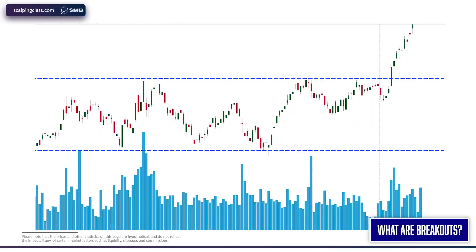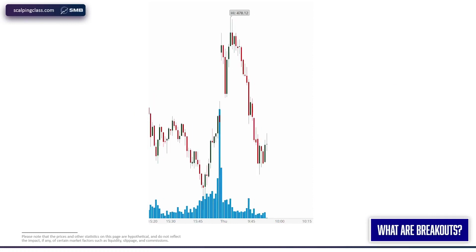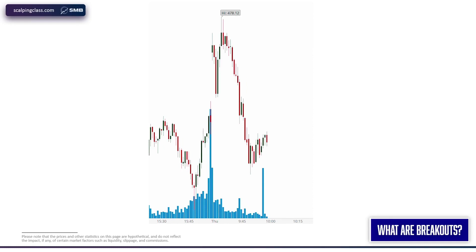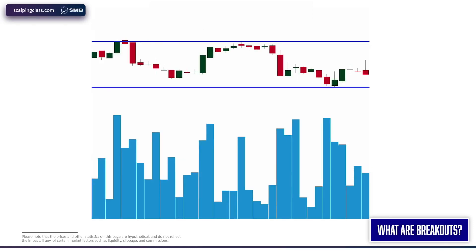Breakouts are just captivating. We're going to define breakouts and clarify a common misconception. Essentially, a breakout involves a range built with multiple touches on each side — typically two touches on either side of a distinct range — creating a clear visual pattern. What's happening is energy is building up, momentum for the stock is building, and we're expecting a powerful resolution. Most of the best breakouts evolve from trading in that range into a consolidation prior to the breakout. The distinction between a consolidation and a range: a range can last infinitely, but a consolidation almost always has a pending resolution to it.